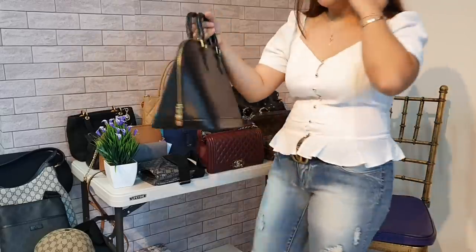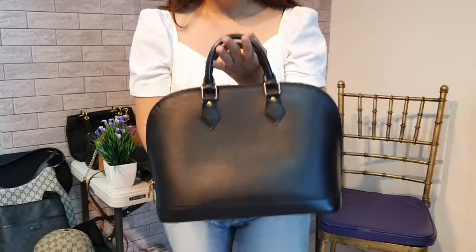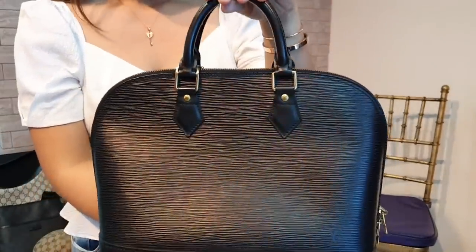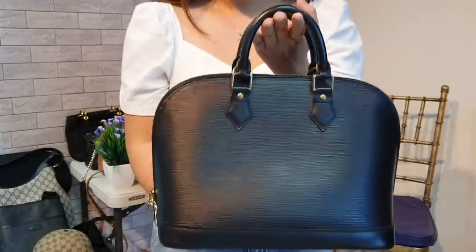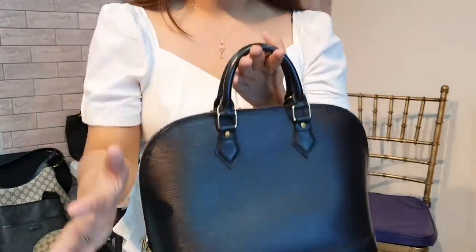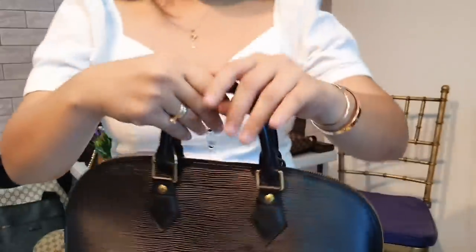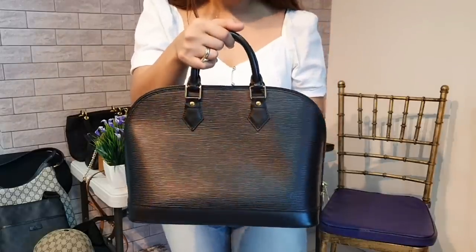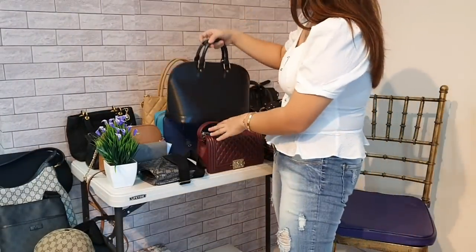This bag is also new in my closet — Alma by Louis Vuitton in epi leather. I love the Alma — super classic design, perfect for casual and formal. I love the color black. I have one in red that I can't let go because it's a gift from my husband. But this one, since I bought it myself, I have to let it go. Gold hardware, still clean. I'm selling this for only 35,000 pesos. Excellent condition. Screenshot it.